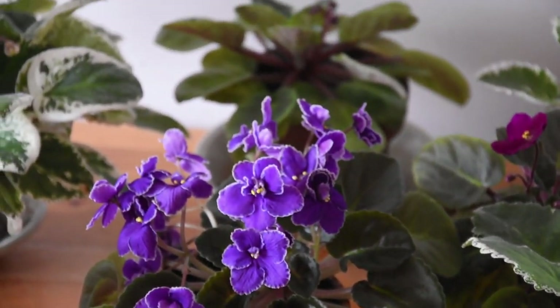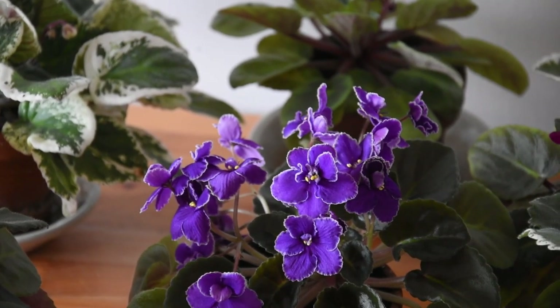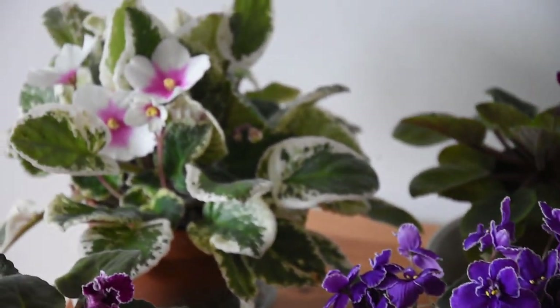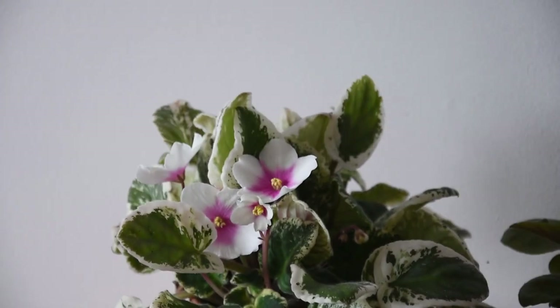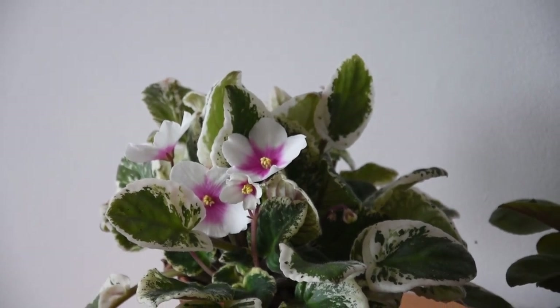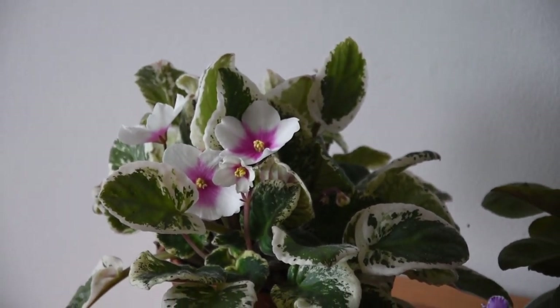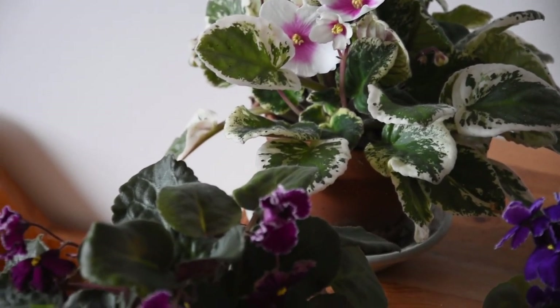And here is another grocery store find. This one was bought as a leaf a little bit later than the first one. Also very beautiful.